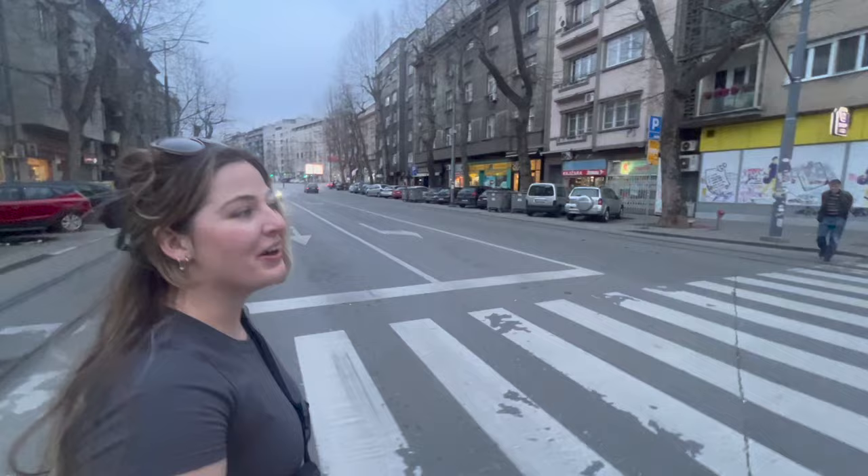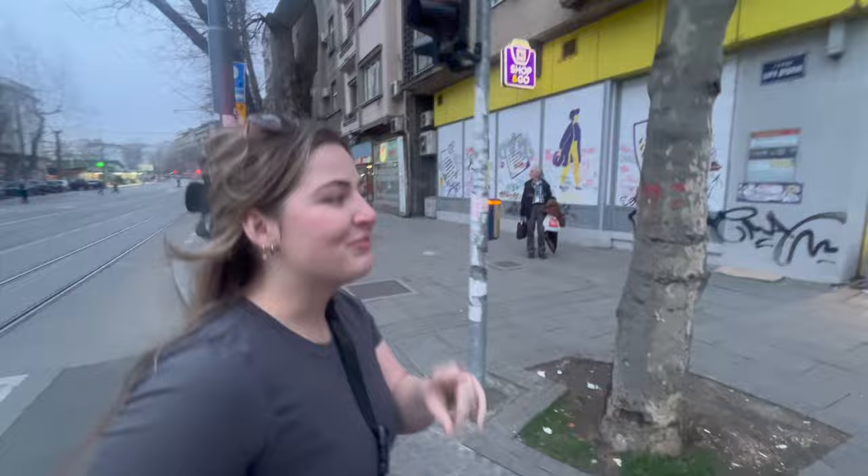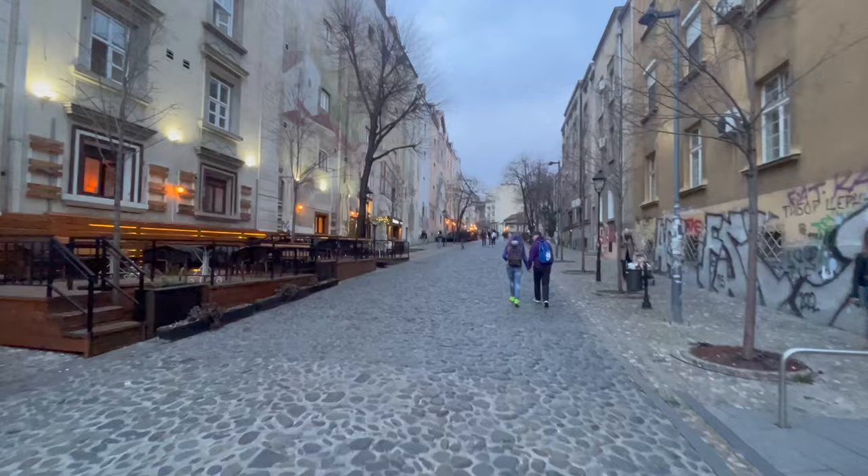We finished our pizza and now we're on our way to Skadarlija, which is a neighborhood we passed by on our tour but wanted to go back and get to know a little better. A friend from school told me to go there at night because apparently it's really pretty. The sun's about to set, so let's go see.